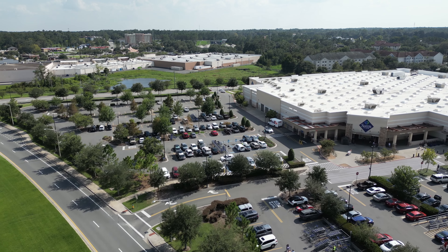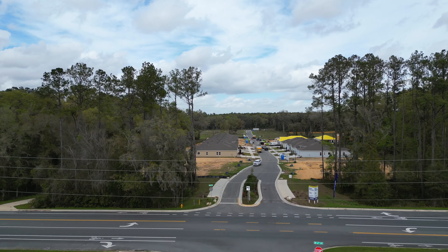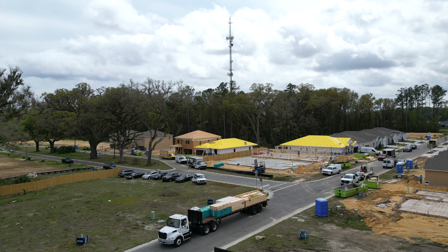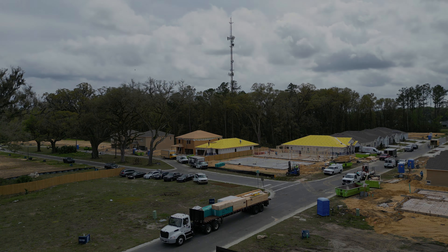The homes will range in size from about 2,000 square feet on up over 3,000 square feet, and most of the lots are right around 0.2 acres. Home prices will range from the mid $400,000s on up over $550,000. The neighborhood does plan to have a pool and clubhouse, and the HOA will be $600 per year.